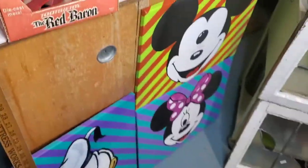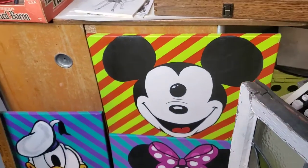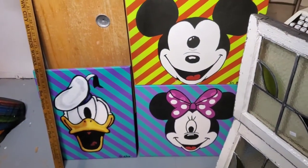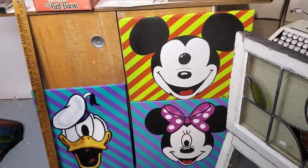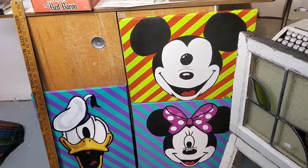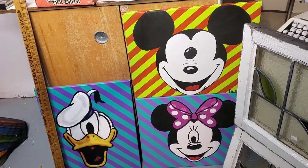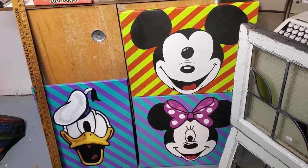I have these three paintings — they're probably done locally, acrylic. Cyclops — definitely not Disney approved. I thought they were cool. I probably paid too much; I bought them at auction and paid $30 for the lot. I might hang them somewhere.